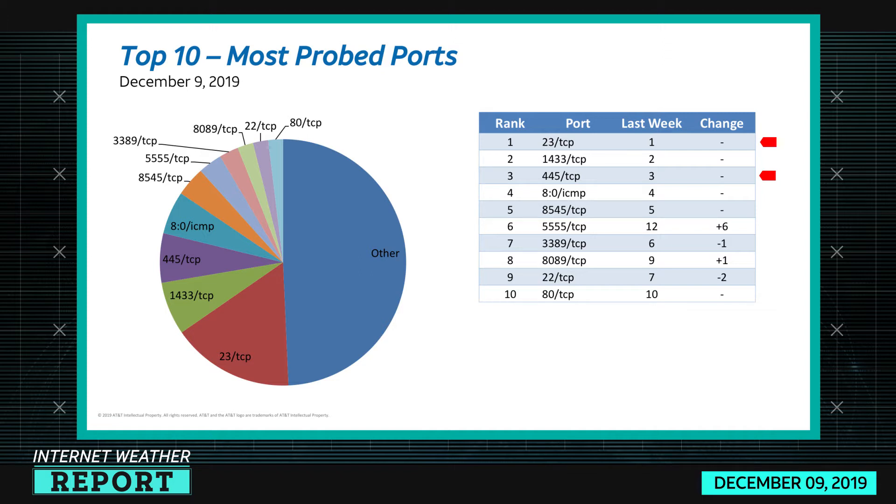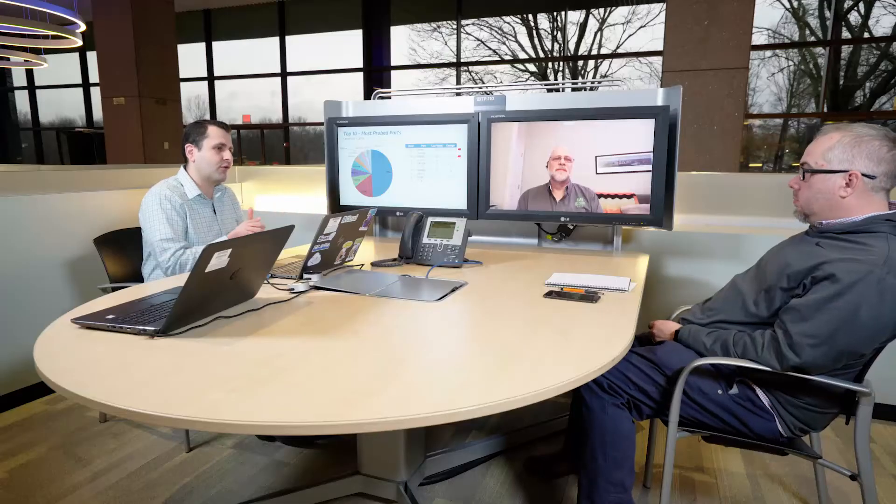So this week — I don't know if it's fortunate or unfortunate — nothing really stood out to me as a new port that we've never seen before, so I decided to cover ports that we haven't covered in a while: port 23 and port 445 TCP.